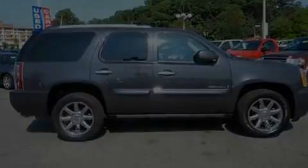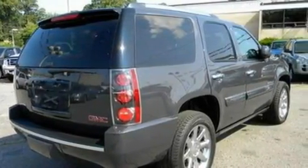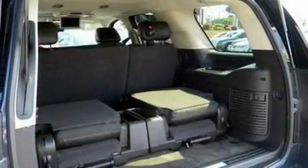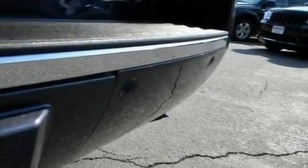Its top features include power-adjustable driver pedals, memory settings for the driver's seat positions so you can recall your favorite position with the push of one button, a power rear liftgate, a 10-speaker audio system, leather and wood steering wheel trim, and an air suspension.